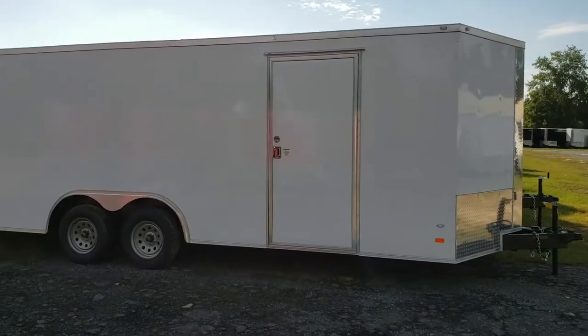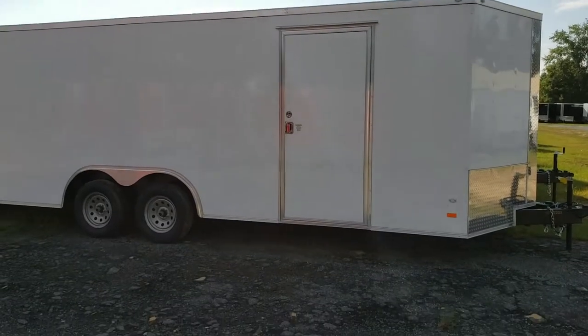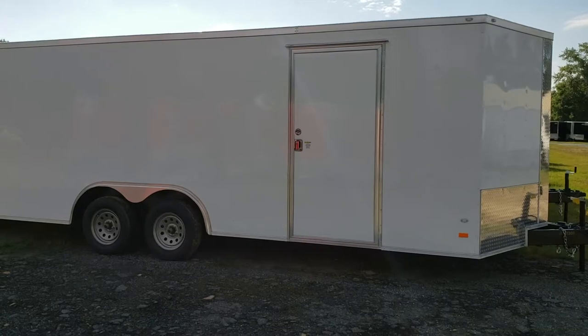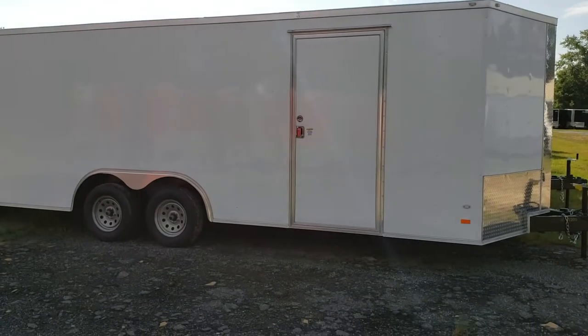Good morning everyone. This is Reed at Wow Cargo. I'm going to do a little walk through on an 8.5x20 covered wagon enclosed trailer. You can get a hold of me at 478-290-2753. That's Reed at Wow Cargo here in Cochran, Georgia.